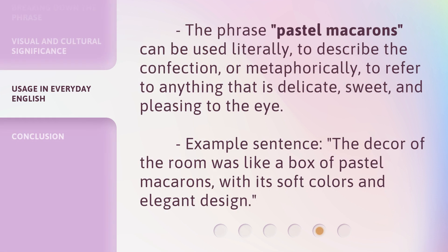The phrase 'pastel macarons' can be used literally, to describe the confection, or metaphorically, to refer to anything that is delicate, sweet, and pleasing to the eye. Example sentence: 'The decor of the room was like a box of pastel macarons, with its soft colors and elegant design.'